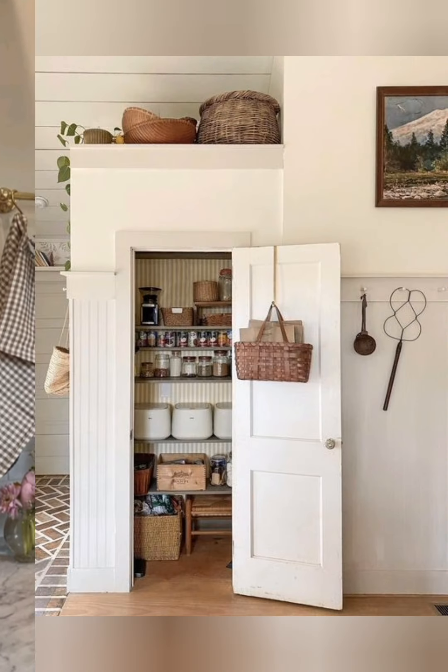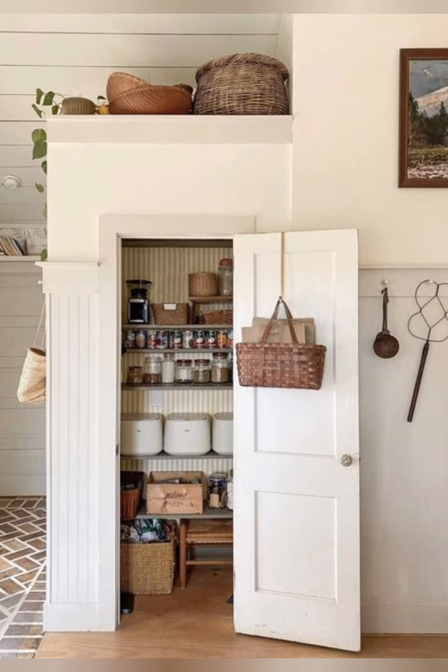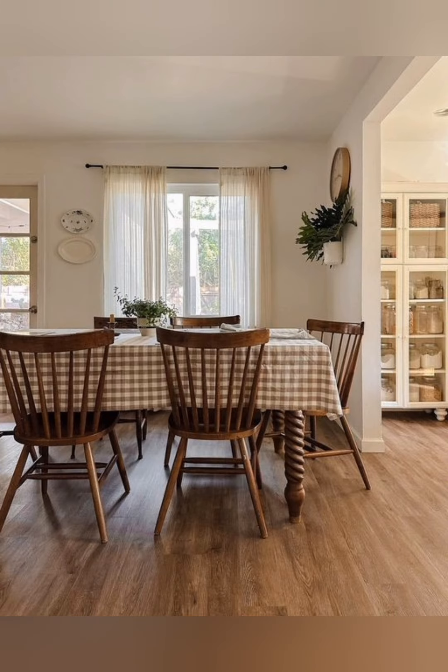Overall, elegant antique vintage farmhouse decor offers a timeless and sophisticated approach to rustic charm, blending the old with the new to create spaces that are both stylish and inviting.